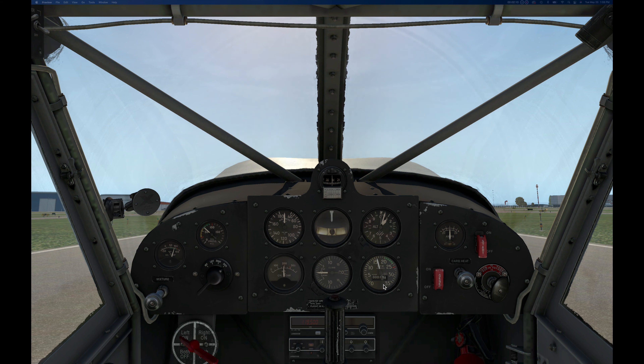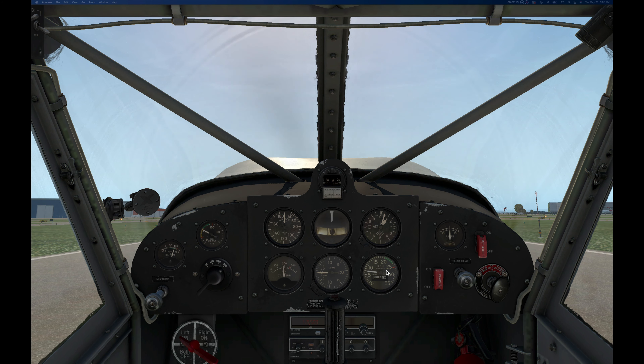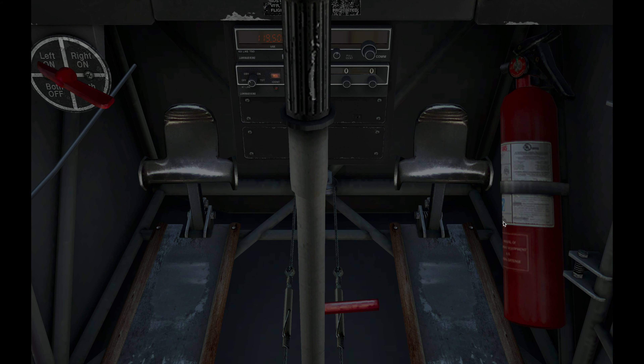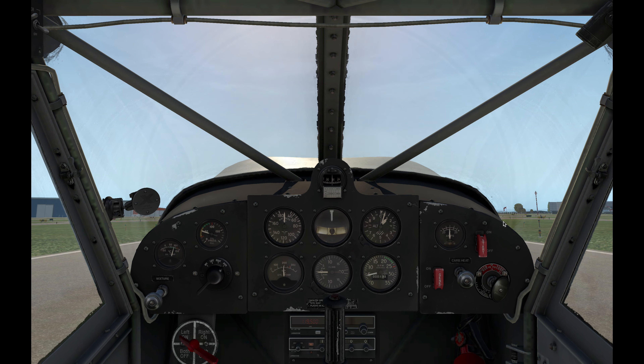You can see I've got the engine up. I'm going to pull it back to idle, then look down here and turn off the brakes. The brakes are now off, and we're ready to go.